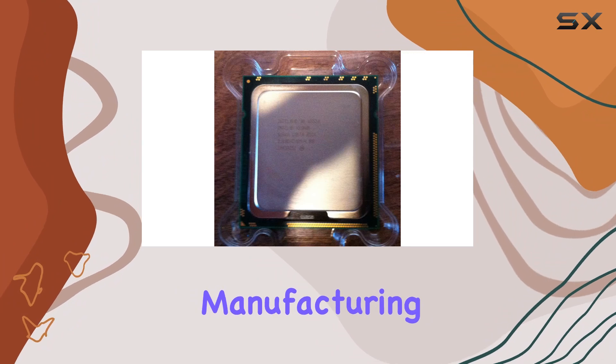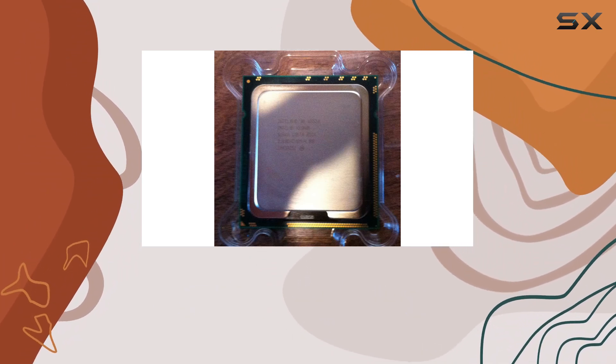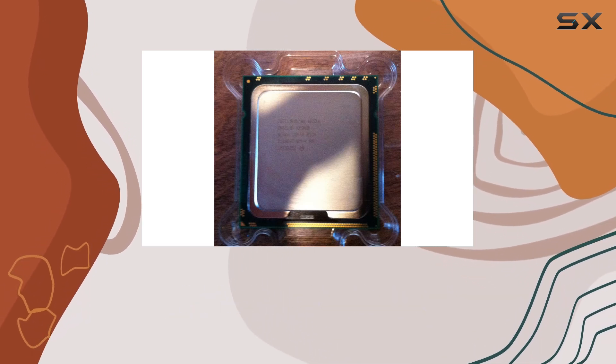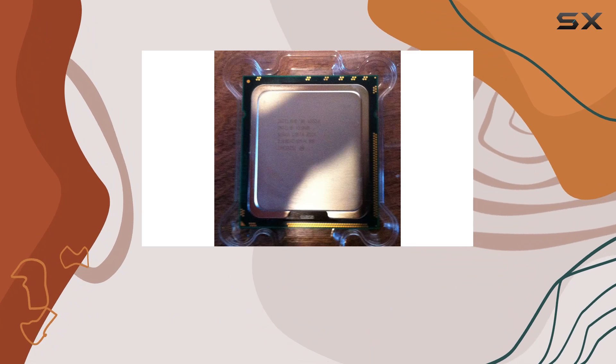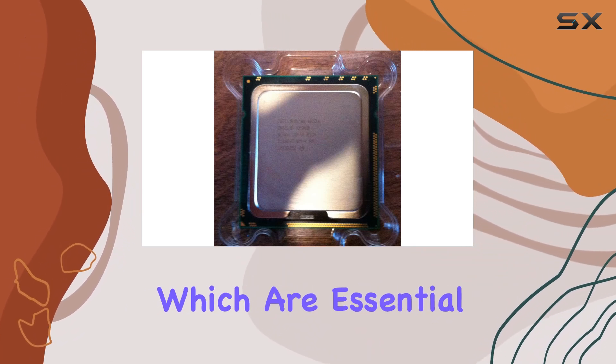The architecture of the Xeon W3530 is built on the 45-nanometer manufacturing process, offering a good balance of power efficiency and performance. This generation of processors introduced several enhancements over previous models, including improved virtual machine performance with Intel VT-x and VT-d technologies, which are essential for virtualization tasks.